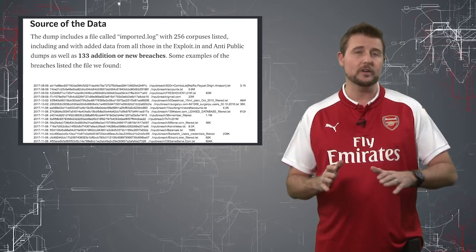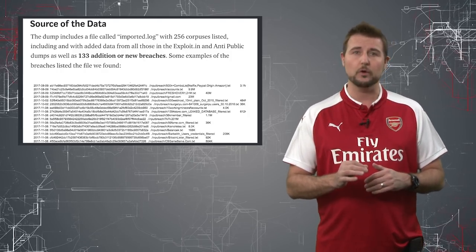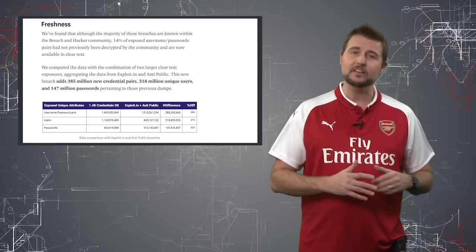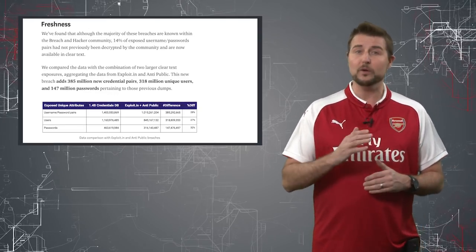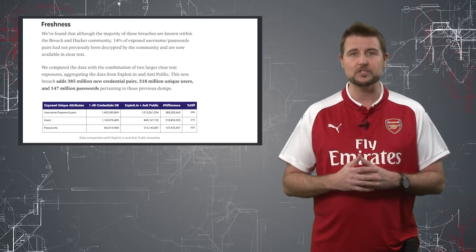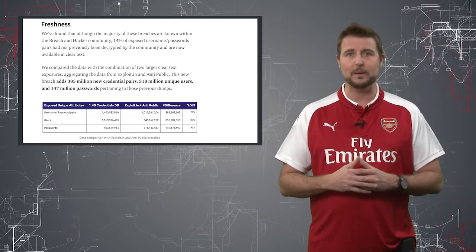It seems to be an aggregation of over 250 different credential leaks. According to 4iQ, about 130 or so of these leaks are actually net new data. They found many of these passwords worked, and 14% of the information is actually new credential information as opposed to previous password leaks.